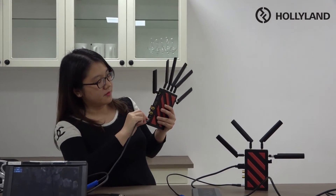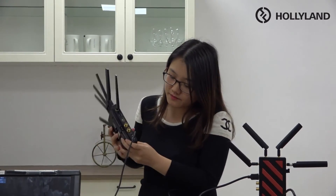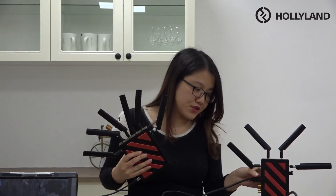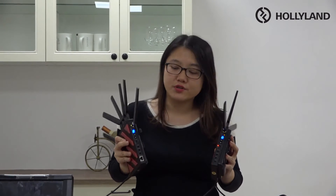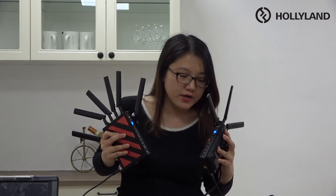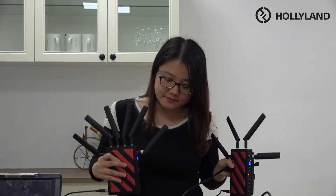From the receiver side, connect the LEMO 4-pin cable into the DC-in. The other side connects via D-Tap to the remote battery, and the remote battery connects to our monitor. Now power on using the switch. After that, we need to check our frequency. We need to make sure both the transmitter and receiver are set to the same frequency so they can transfer the video. Now they are both at channel zero frequency.